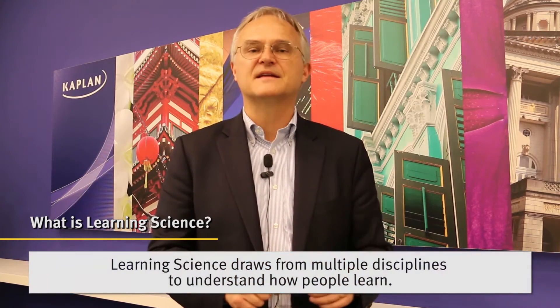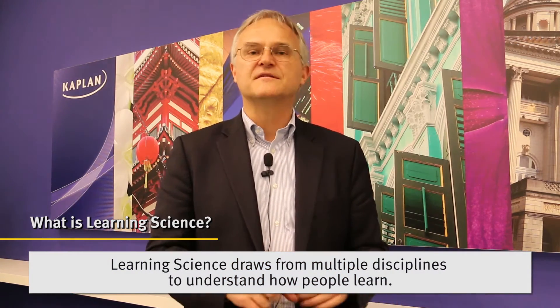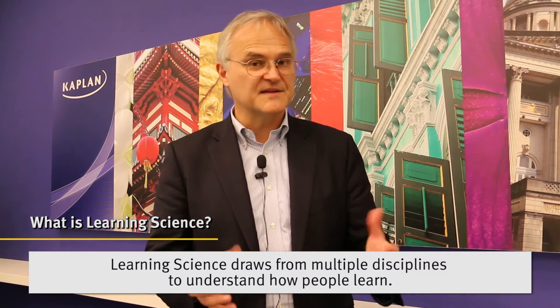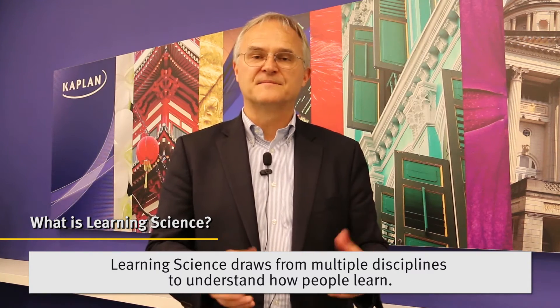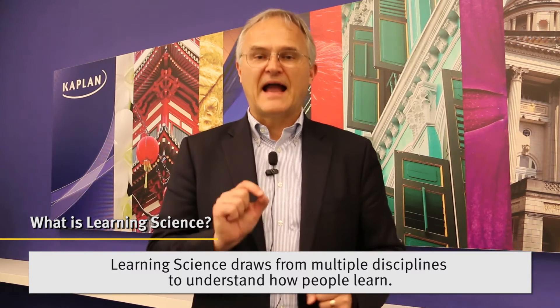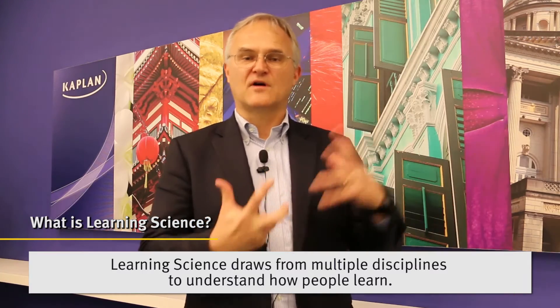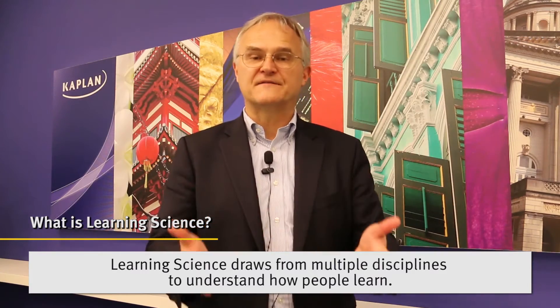Learning science is what it sounds like: the science of how people learn. It actually draws from lots of different disciplines — cognitive science, motivational psychology, behavioral economics, even a little bit from neuroscience. A whole range of different domains have valuable insights about how people learn and don't learn, which can be drawn on when you're trying to make better learning environments and figure out what are the key decisions and tasks that you're trying to target.